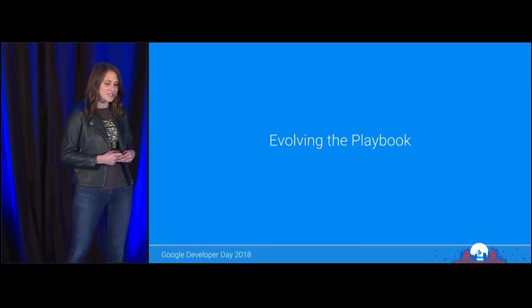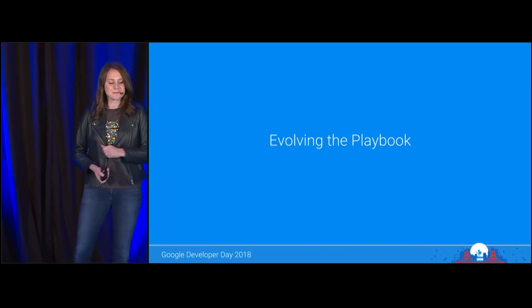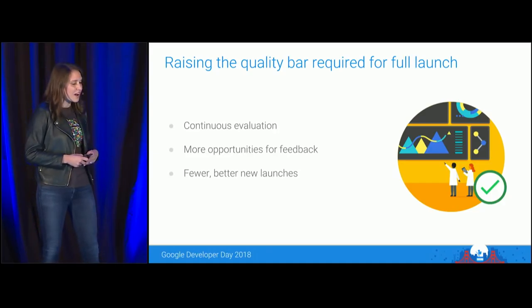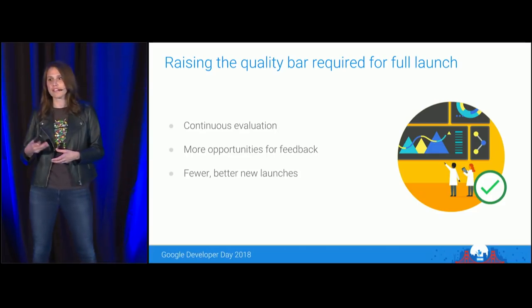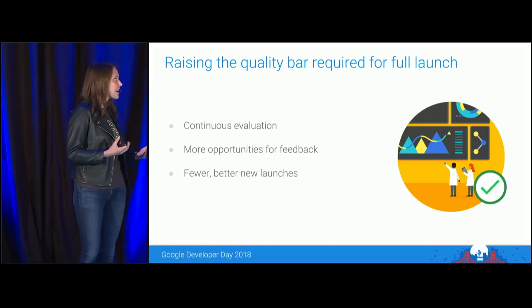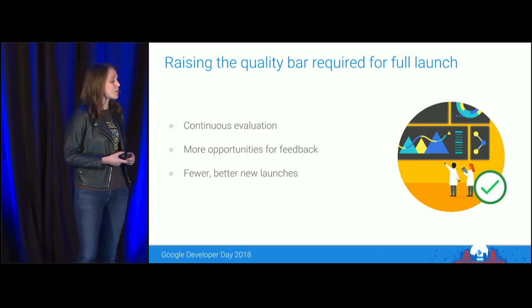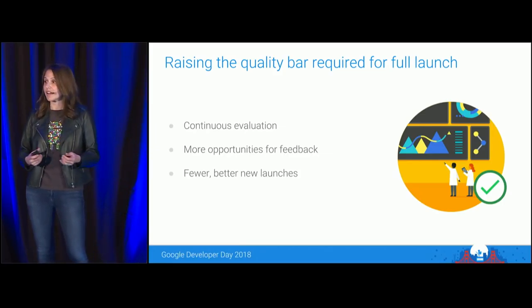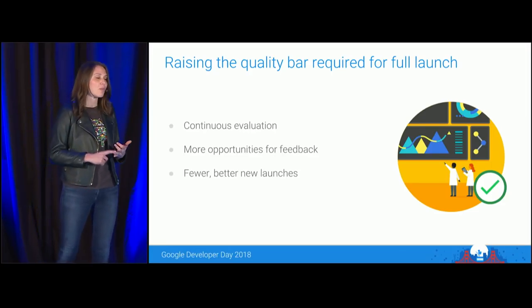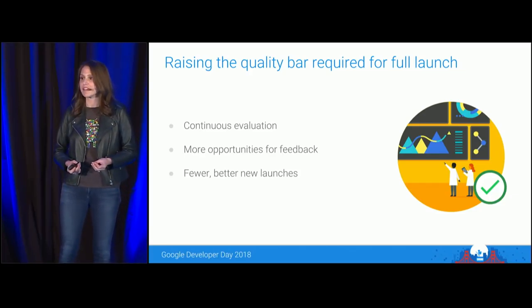I'd like to share some high-level trends on how game developers today are changing their launch playbooks. First, because of the costs associated with launching, many developers are raising the bar required for full launch and implementing a more rigorous approach to evaluating new games. Now, developers are taking much more of a guilty-until-proven-innocent approach to greenlighting games, requiring continuous evaluation at multiple stages of development, creating more opportunities for feedback and failure.